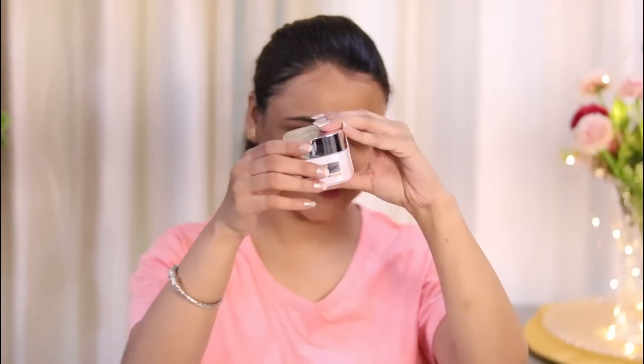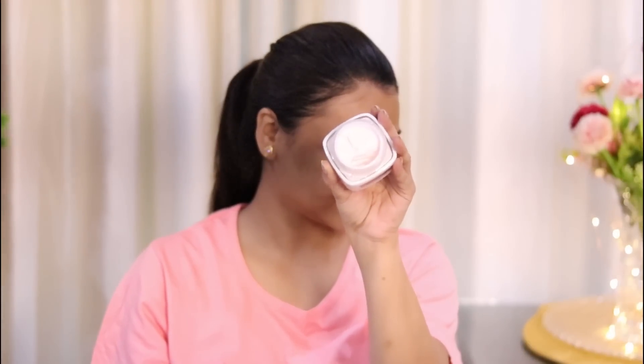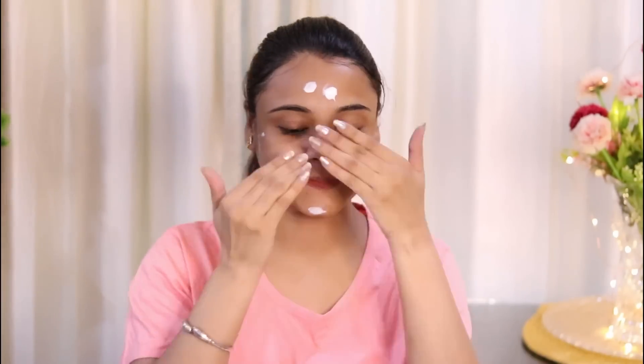After using glycolic acid in the morning, dermatologists suggest that you should use sunscreen. So after this, you can apply the Glycolic Day Cream which has SPF 17 — apply it on your face and massage it in, and then you are done.